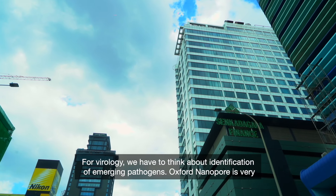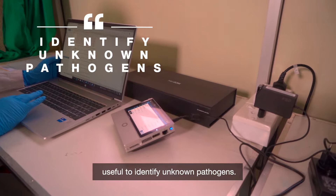For virology, we have to think about identification of emerging pathogens. Oxford Nanopore may be very useful to identify unknown pathogens.